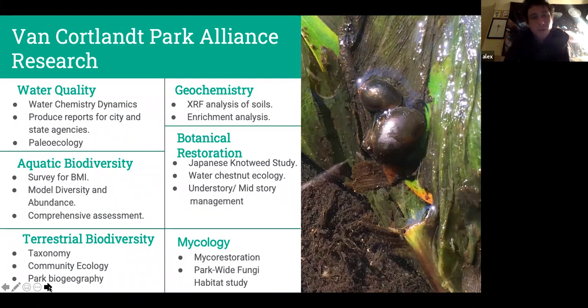There'll be a couple of different topics we'll run through. First, we'll go through our water quality program — we'll talk about chemistry and its dynamics, reports we've produced, and some new research I've been doing in the field of paleoecology. We'll also talk about aquatic biodiversity: we've been working through Tibbetts Brook, looking at the benthic macroinvertebrate diversity throughout the system, and within Hester Imperial Pond. We've got interesting mathematical computer models where we're beginning to predict why we see particular families, the number of families, and their abundances.